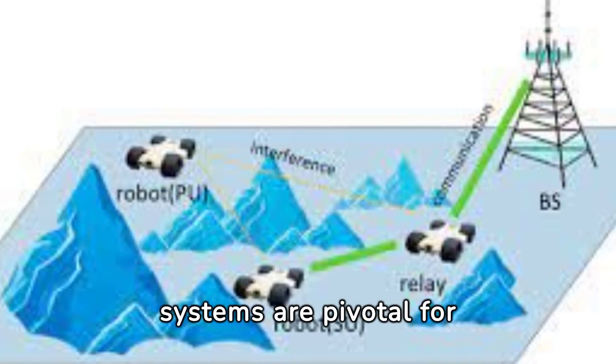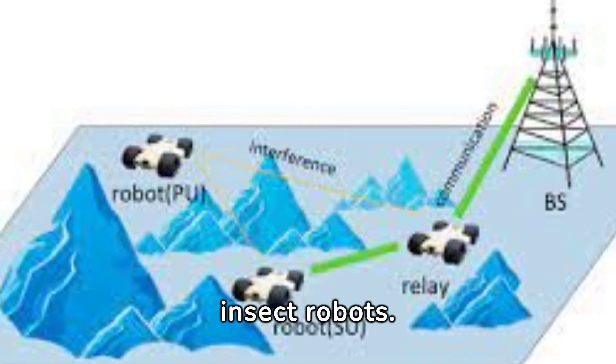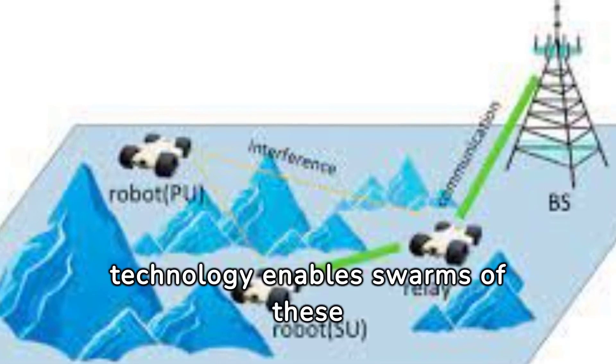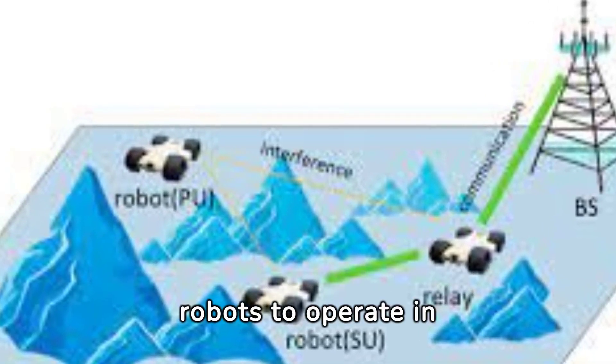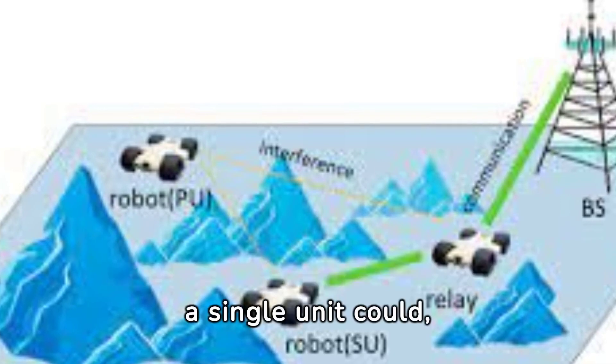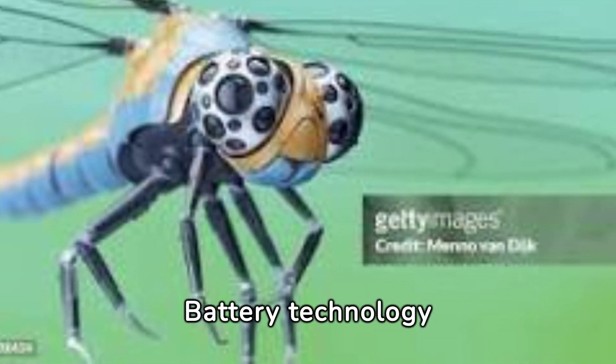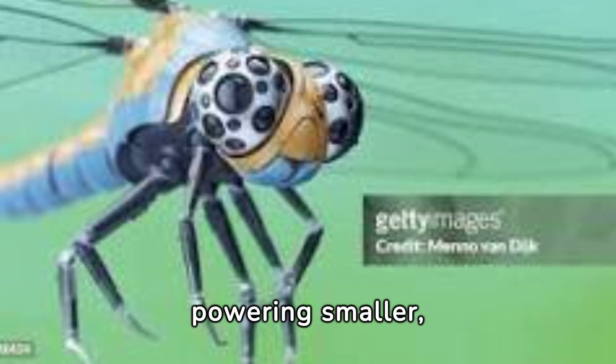Wireless communication systems are pivotal for coordinated tasks among insect robots. This technology enables swarms of these robots to operate in unison, performing complex tasks more efficiently than a single unit could, showcasing the power of collective effort.